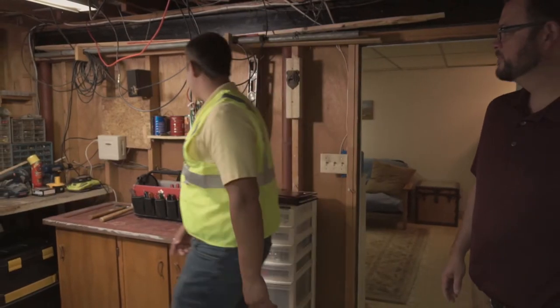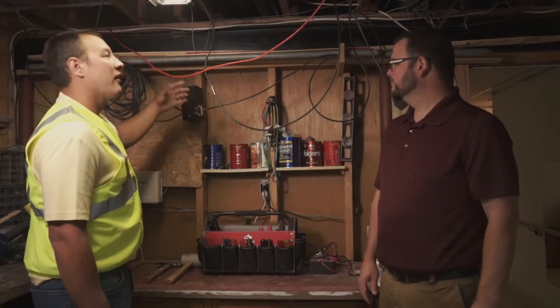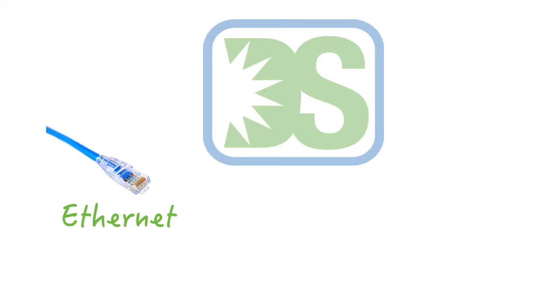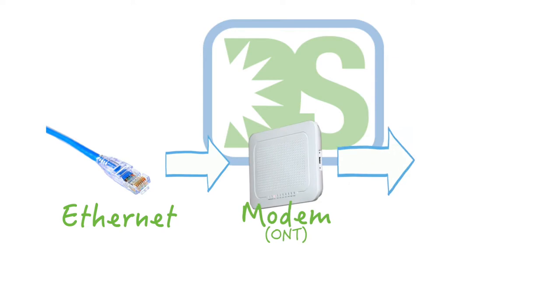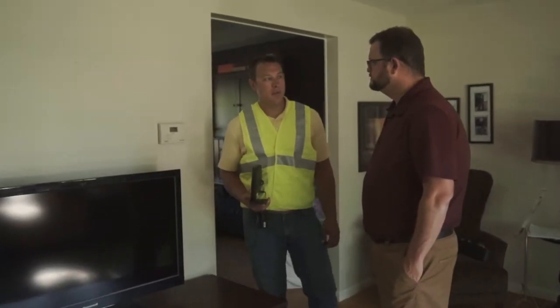This is where we'll set our equipment up so we can find the TVs right here and hook into this for the internet. To finish up our install, we will use an ethernet cable to connect our modem to your wireless router. We always work with the customer on what the best location is for their router.